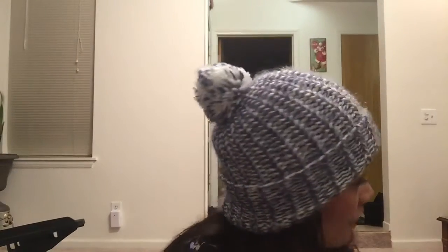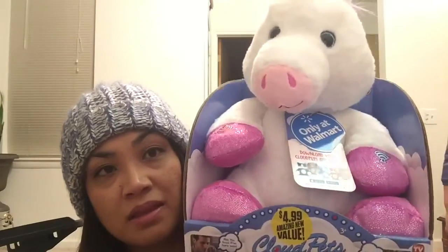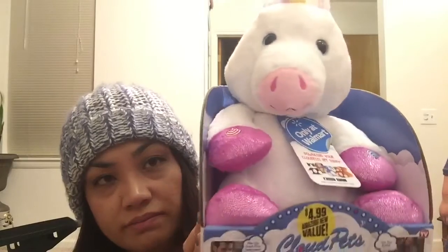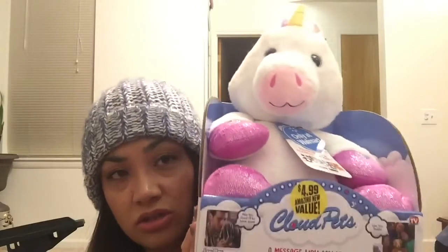This was also at the 99 cent store for $4.99 — it's the Cloud Pets. It says 'only at Walmart' on the packaging, but you can record messages in it and it'll talk. I've seen it at Walmart for usually $19.99, so this was a great deal.